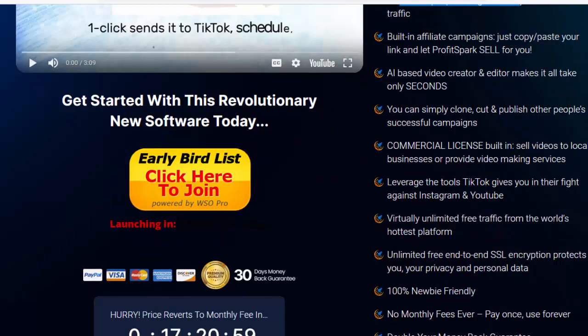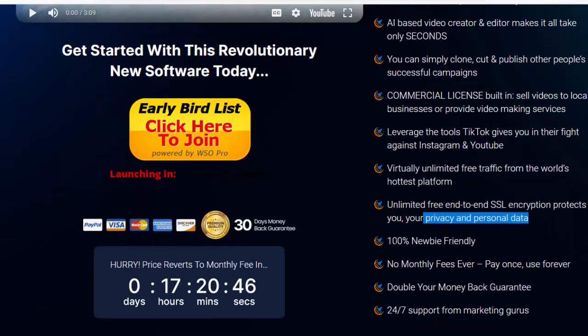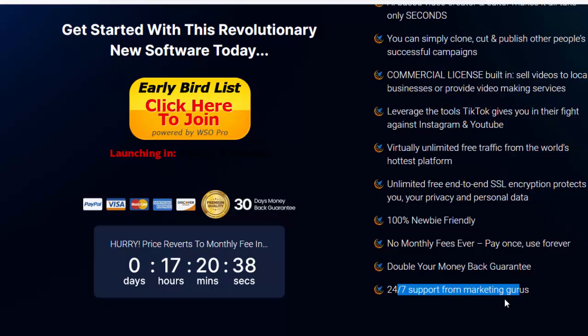Leverage the tools TikTok gives you in their fight against Instagram and YouTube for virtually unlimited free traffic from the world's hottest platform. Unlimited free end-to-end SSL encryption protects you, your privacy and personal data. 100% newbie-friendly, no monthly fees ever — pay once, use forever. Double your money-back guarantee and 24/7 support from marketing gurus.